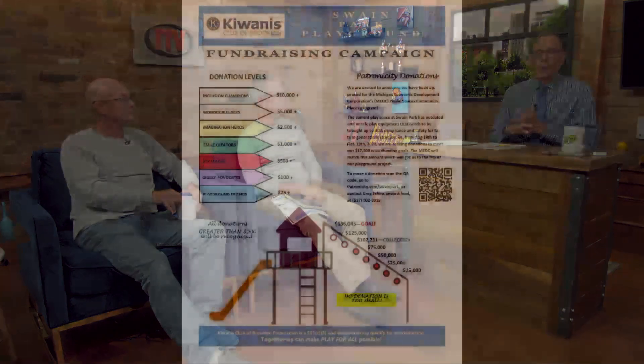So if you want to be part of this by making a donation or signing up to help when it comes time to put it all together, visit Patronicity.com/SwainPark or use the QR code — it'll take you right there. That is so slick. Hope you get to your goal and then some. Great job. Thanks for coming in today. Working on the Swain Memorial Playground Renovation Project from the Kiwanis Club of Brooklyn — Greg Shira and Marty Trenkel.